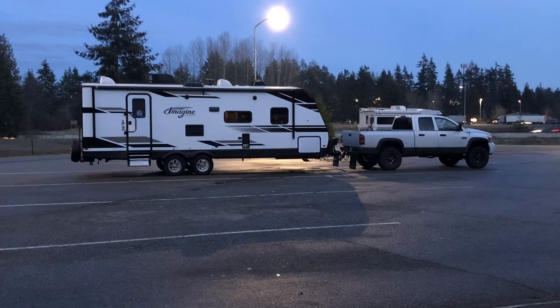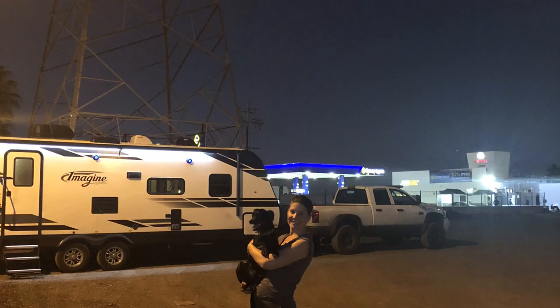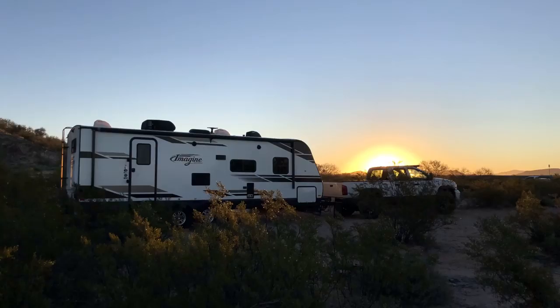Greetings from Canada! I'm Lacey Lee and I have just taken the most epic road trip of a lifetime. I put on about 9,000 kilometers, about 5,000 miles, and drove from Canada down to Mexico, Mazatlan, and I'm back home again.